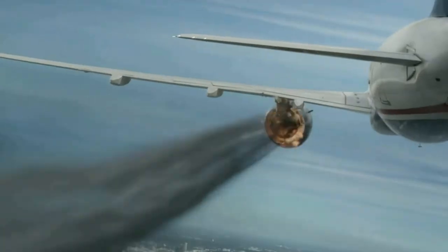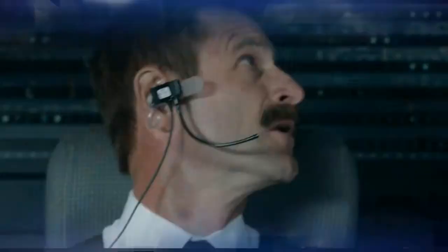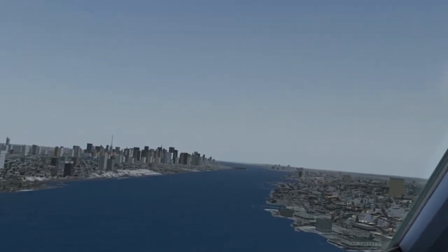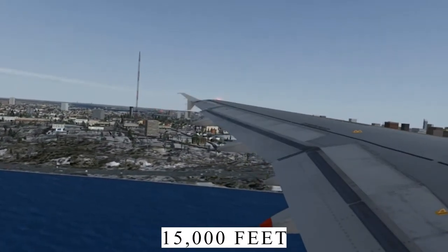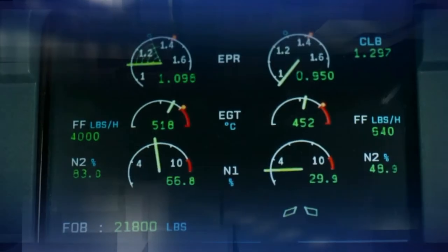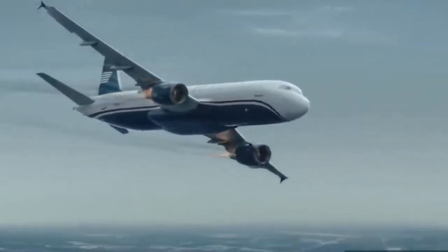First Officer Skiles was in the right seat flying the airplane. Captain Sullenberger was in the left seat working the radio and tending to chores. Climbing out of 700 feet and accelerating to about 230 miles an hour, they checked in with New York departure control and were cleared to 15,000 feet. About a minute later, they came upon the birds. Skiles saw them first — they appeared in a line formation ahead, above and to the right. In Sullenberger's recollection, they seemed to fill the windscreen.